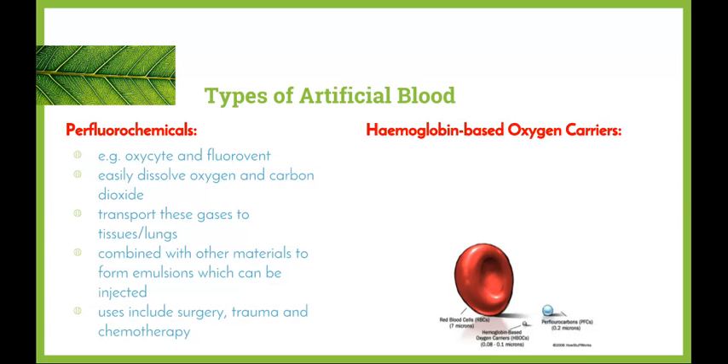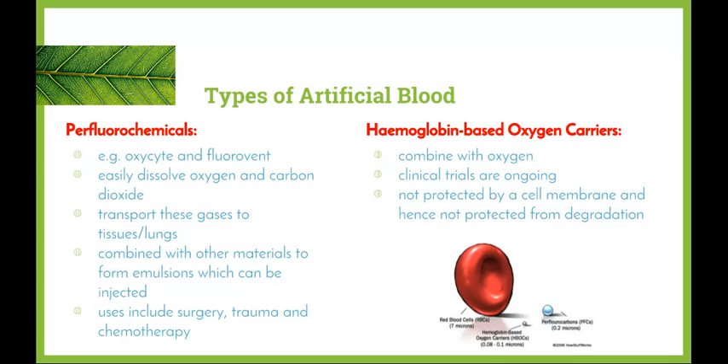The second type is hemoglobin-based oxygen carriers, also known as HBOCs, which combine with oxygen just like hemoglobin in normal red blood cells. Clinical trials are still ongoing, and the biggest issue is that HBOCs are not protected by a cell membrane and are therefore vulnerable to degradation — meaning they don't last very long once introduced to the body. Researchers continue working in both fields to develop the most appropriate and successful type of artificial blood.